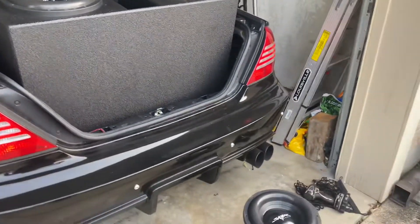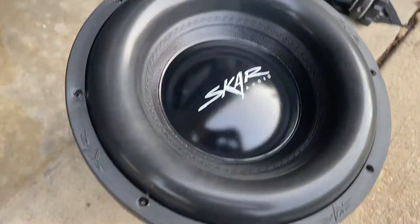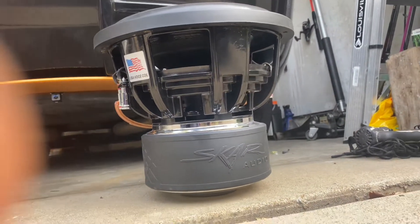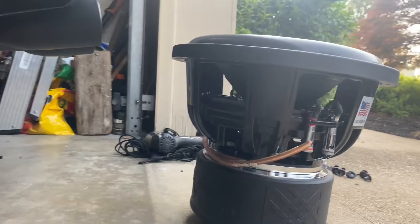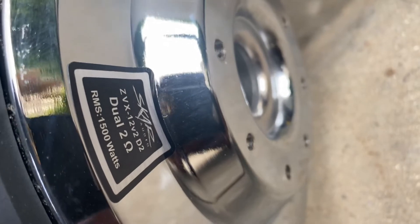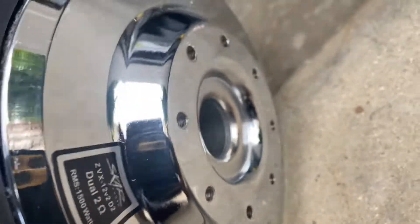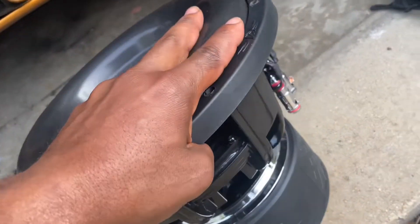But these SPL SCAR subwoofers are incredible. Let's take a look at them real quick. This magnet is ridiculous! I think it's super heavy. I can turn them on the side so you can see what it is. It's a ZVX-12 V2 D2. This subwoofer is incredible — it's heavy-duty, it's massive.